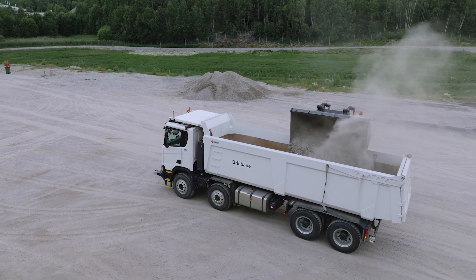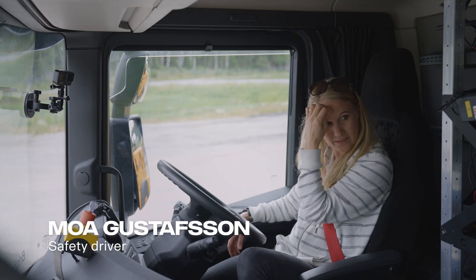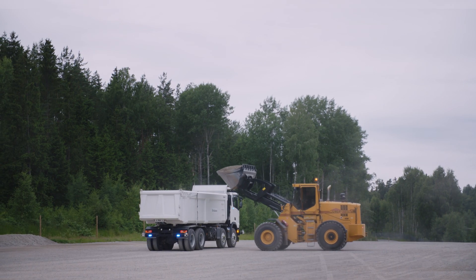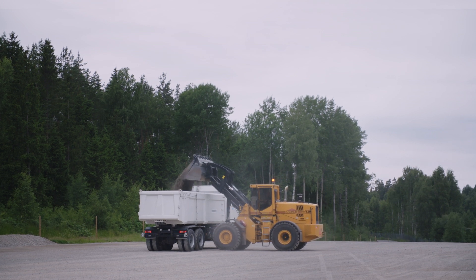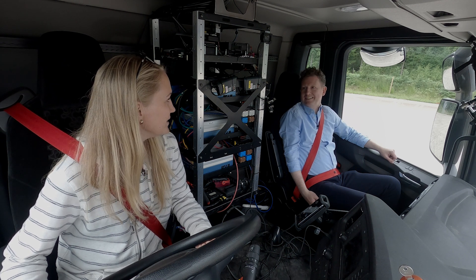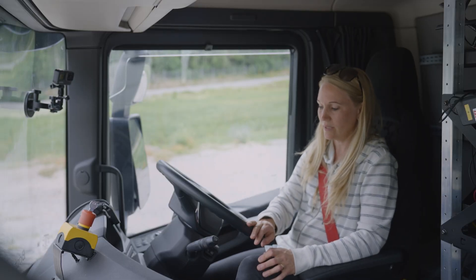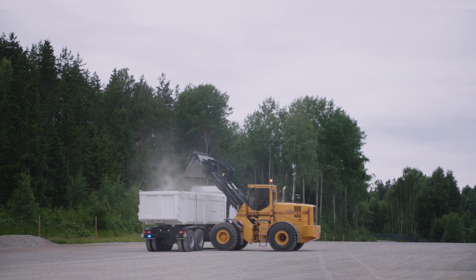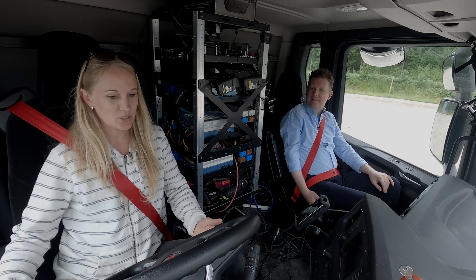When the loader is done, the driver will send a signal that loading is complete, and this truck will get that signal and drive away. As a safety driver, I'm monitoring the system to make sure it behaves as it should, and I'm ready to intervene if something doesn't. I can override the steering wheel, use the accelerator pedal or brake, and I also have an emergency switch-off.